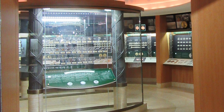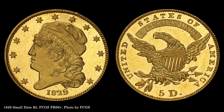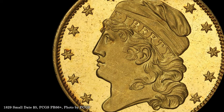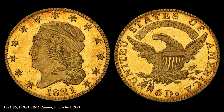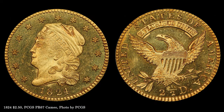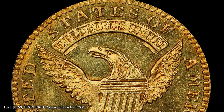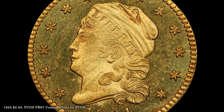Much more could be said of the Bass exhibit at the ANA, but the early date proof gold is especially notable. With little in the way of contemporary documentation, these coins must speak for themselves. This cameo example is one of only two known proofs, with the other piece in the Smithsonian, almost certainly set aside at the time of issue by chief coiner Adam Eckfeldt. Similarly, only two 1821 proof half-eagles are known, again with the other piece in the National Numismatic Collection at the Smithsonian. This cameo quarter eagle, dated 1824, greeted visitors to the ANA Museum for over 20 years. Remarkably, these coins fail to appear in the mint records of the time, but their physical appearance leaves no doubt that they were specially prepared, and the presence of like examples in the mint cabinet reinforces their proof status.